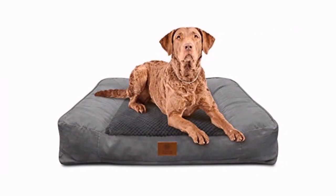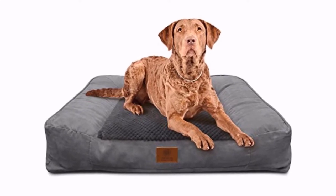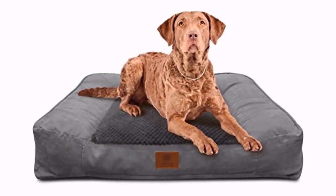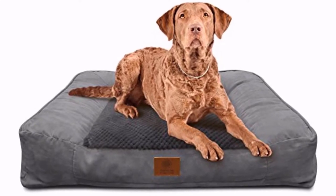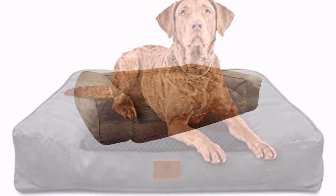Available in one extra-large size, this bed will be a great fit for your dog regardless of weight, and it's big enough to allow for two small dogs as well. This bed looks great and is available in three colors: gray, brown, and tan. If you're looking for a large, comfortable bed for your dogs that will look fantastic in your home, look no further.